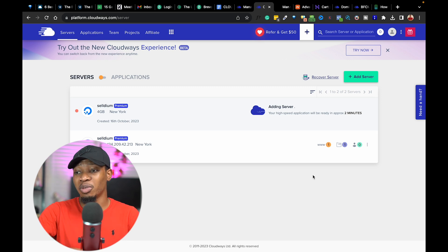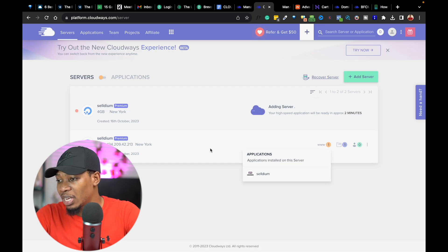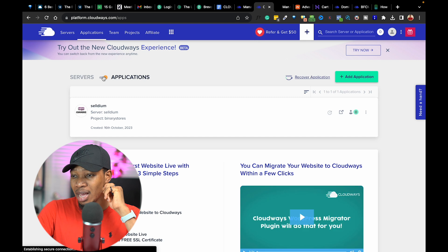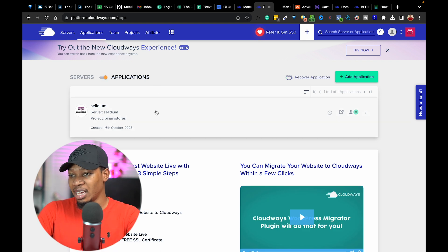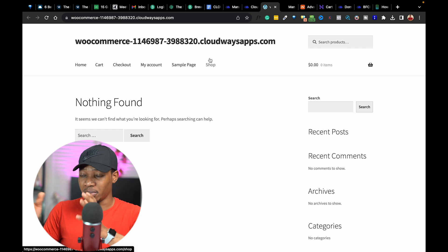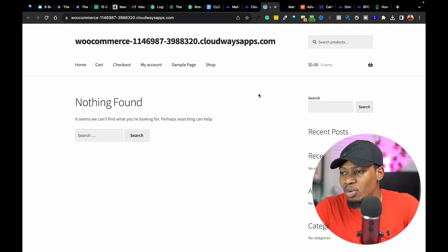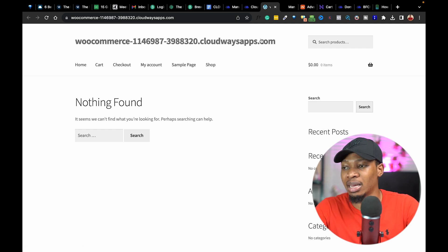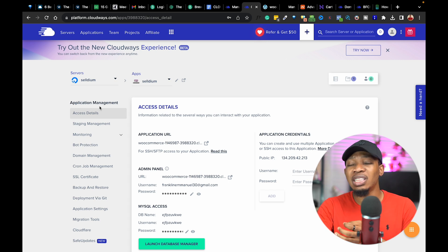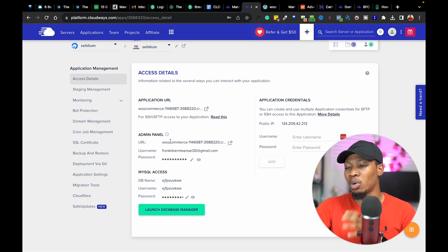Once your server has been fully configured, as you can see on my screen, you can go ahead and see a couple of options. It says Applications installed on this server — referring to WordPress and WooCommerce, already installed on our server. I'm going to click on Application. And as you can see, we have a couple of details here. I'll open up this account and it's taking us to our WordPress website. This is exactly what our WordPress website currently looks like.